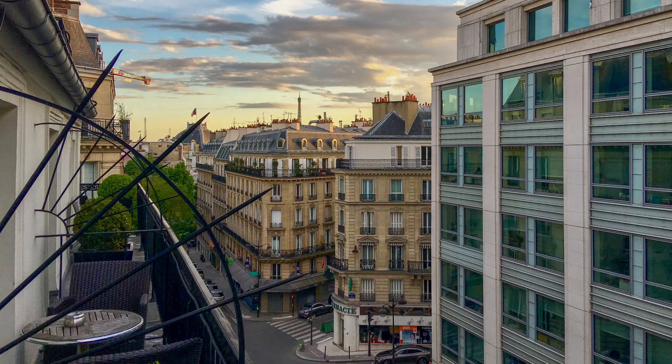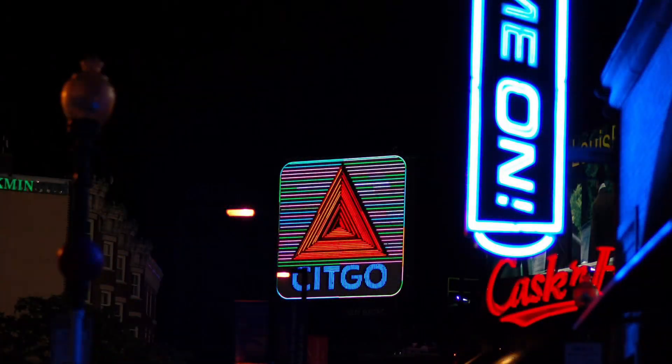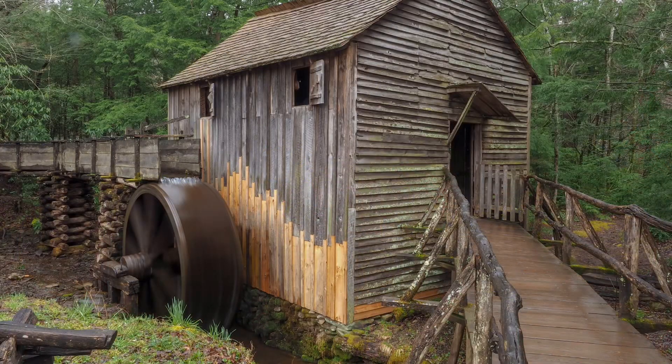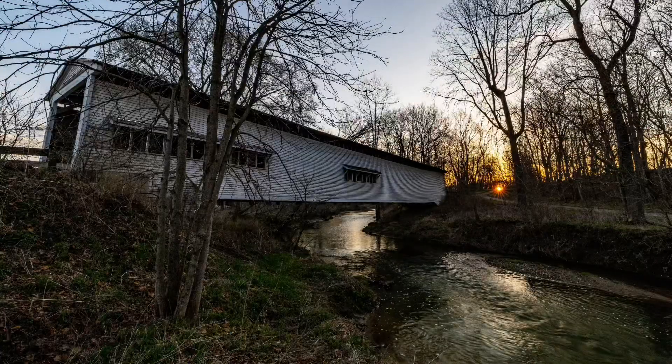This image was taken with an iPhone 6. This image was taken with a Nikon D50. This image was taken with a Nikon D700. This image was taken with a Nikon D800. This image was taken with an Olympus OM-D E-M1. This image was taken with an iPhone 12. And this final image was taken with my Canon EOS RP.